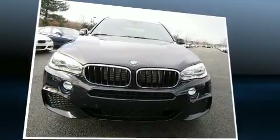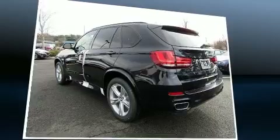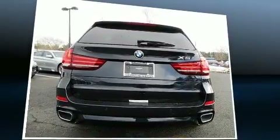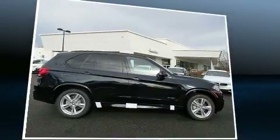Introducing the 2017 BMW X5. Under the hood you'll find a six-cylinder engine with more than 300 horsepower, and all-wheel drive keeps this model firmly attached to the road surface. A turbocharger further enhances performance while also preserving fuel economy.